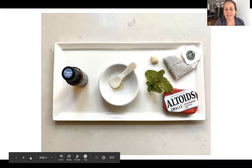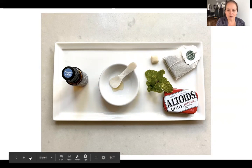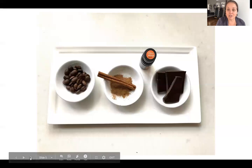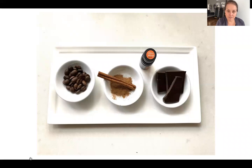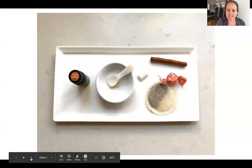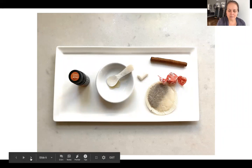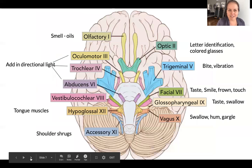I got a lot of feedback, and people said that the smells they were able to get back first was peppermint — a peppermint Altoid or peppermint candy with honey, activating that sweet and the oil. Also chocolate, coffee, and cinnamon — that combo seemed to work for a lot of people. You may want to try cinnamon tea, cinnamon candy, honey, cinnamon gum — just make it really strong.